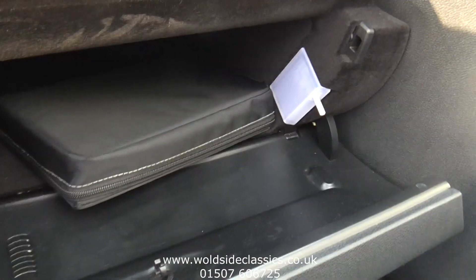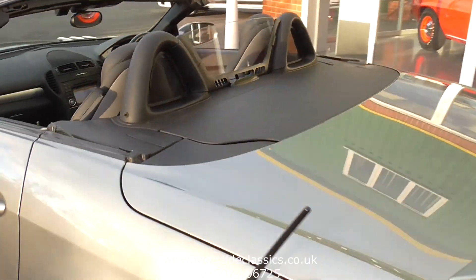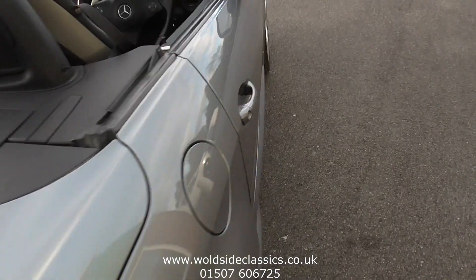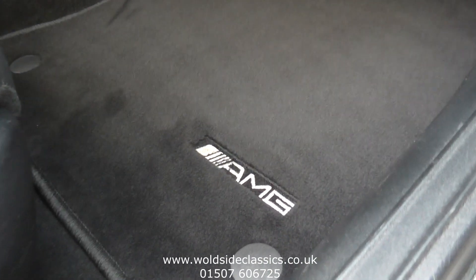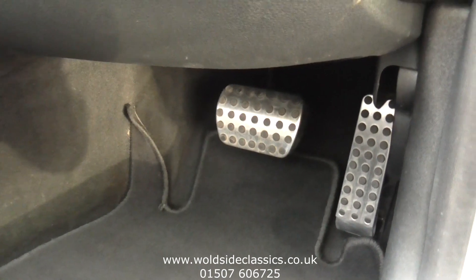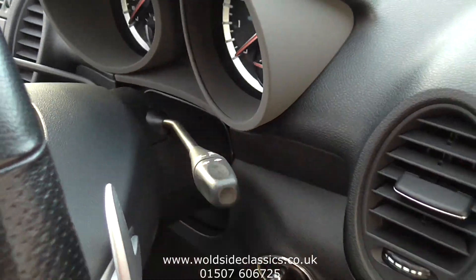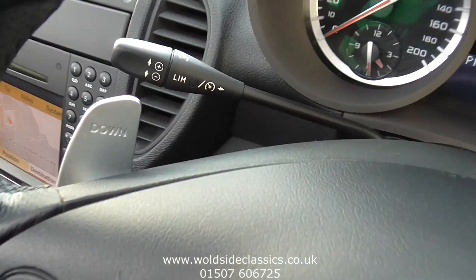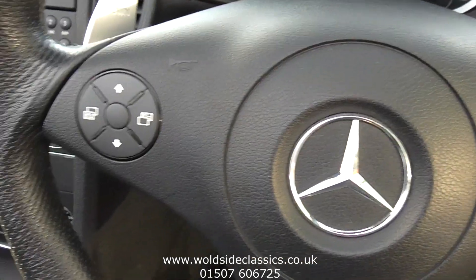Great condition inside the car — all the books and bags are there. The service history is all hard copy paper, with a service less than a thousand miles ago. Quick look in the boot: the roof is stored there and will pop up in a moment, all nicely detailed. Inside the driver's side, looking down the sills — no scratches. It's got the aluminium AMG sill plates, AMG mats, and alloy sports pedals. The car has voice control, cruise control with a limiter, paddle shifts for the transmission, and multi-function controls on the steering wheel for the telephone and trip computer.